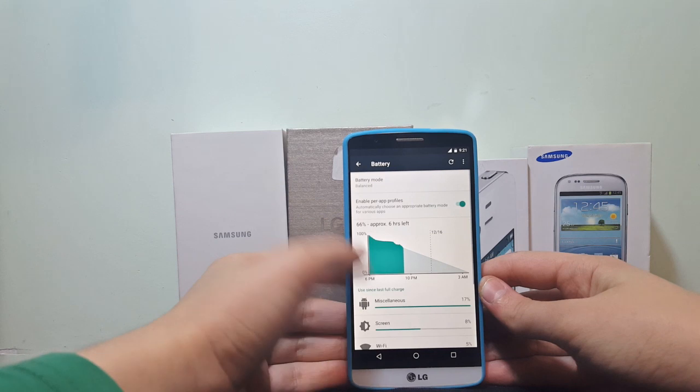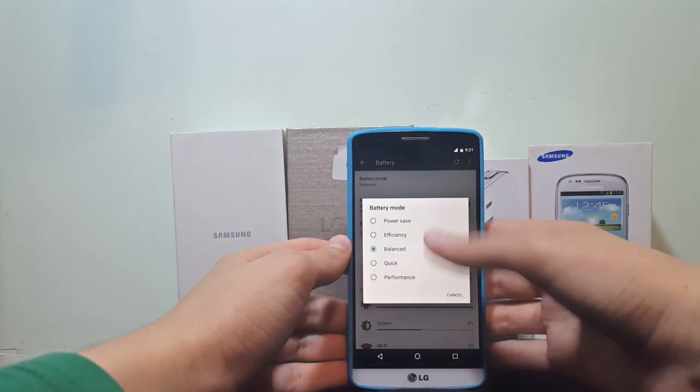Battery life is actually not bad, but we used to get 4 hours of screen-on time on average.